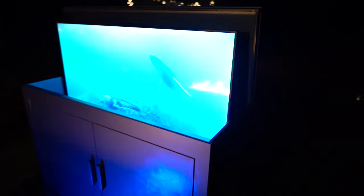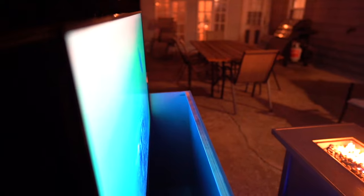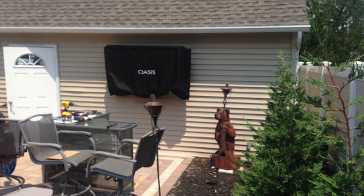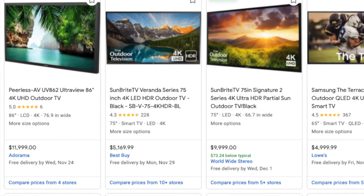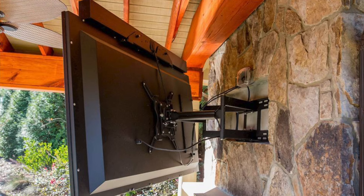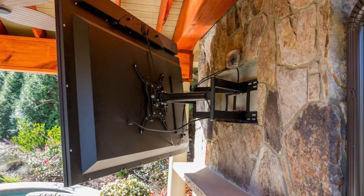Up until now, when it came to enjoying a movie or TV show outdoors, there has typically been one main option — an expensive, all-weather-built TV permanently mounted to an exterior wall. The problem with all-weather TVs is that they are often extremely expensive, with some models costing several thousand dollars. The other issue is that they often need to be hard-mounted to a wall, and because it is permanently mounted, options on where to place the TV become very limited.